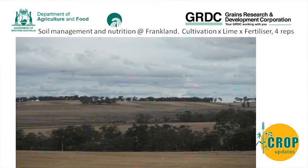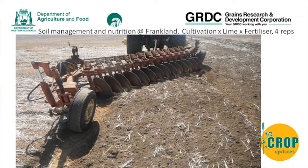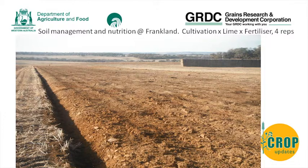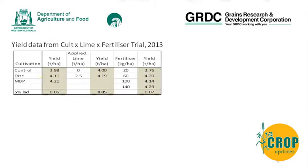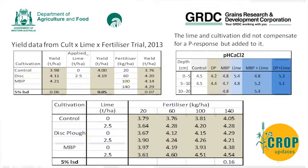We extended that work to Franklin with a cultivation by lime by fertilizer replicated trial on a bigger scale, using shallow discs and some moldboarding. The results showed a cultivation effect, a lime effect of about 0.2 t/ha, and also a fertilizer effect across those strips. However, we were hoping that by cultivating and liming we could increase yields for a very low rate of fertilizer - but that did not seem to happen. There wasn't quite the significant fertilizer effect we expected, and just adding lime and cultivation didn't repeat the pH changes found at Darkin.